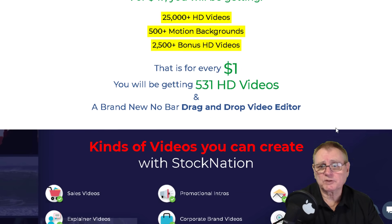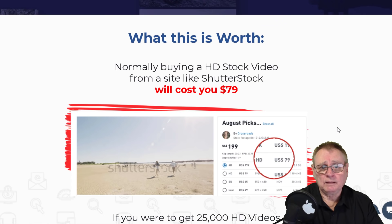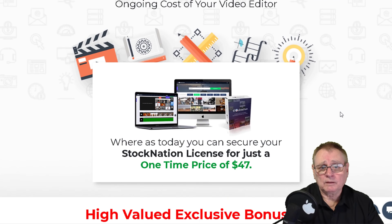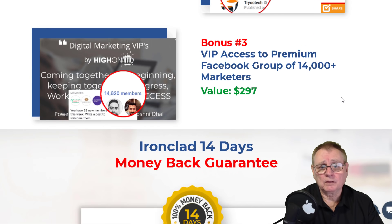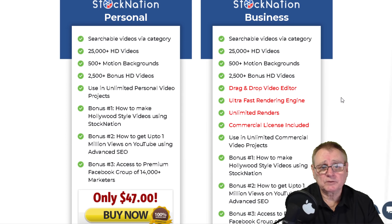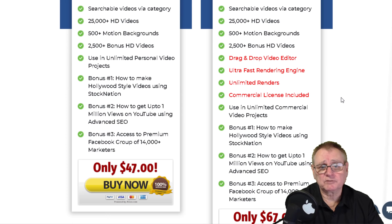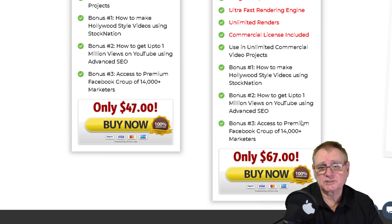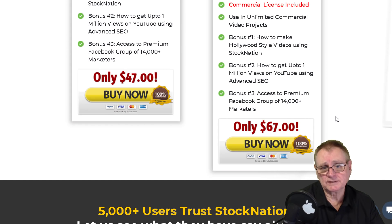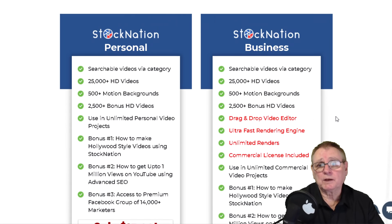The price is $47 with no ongoing fees. There are two price points: $47 for personal membership or $67 for business membership, which is a small price to pay anyway.